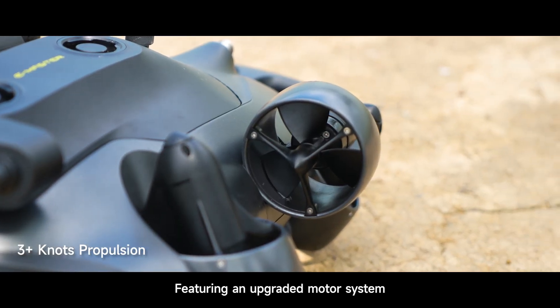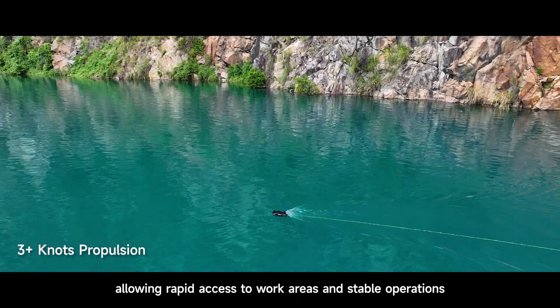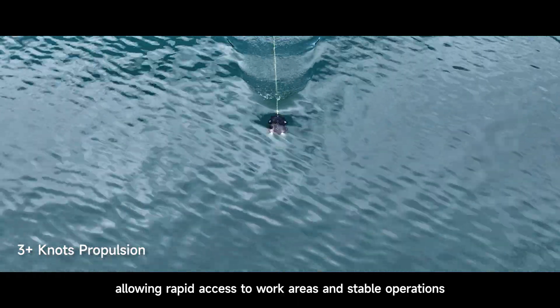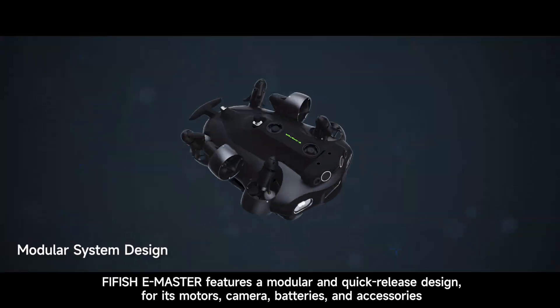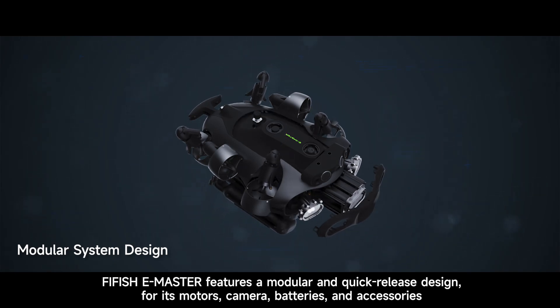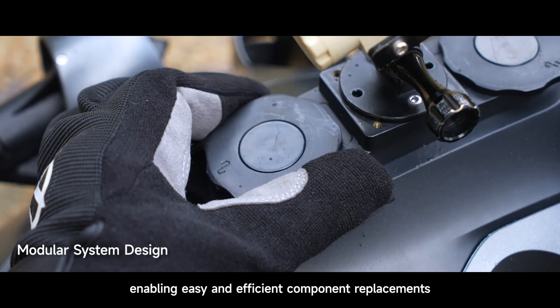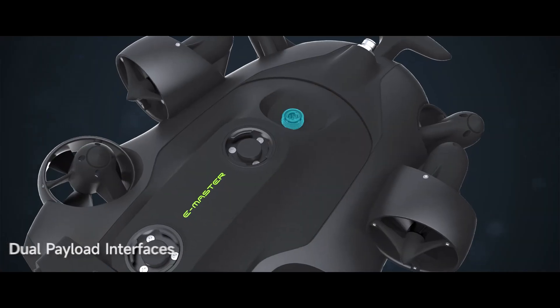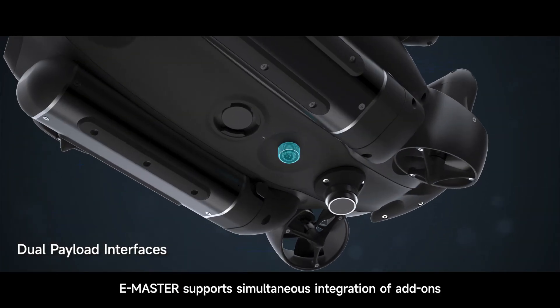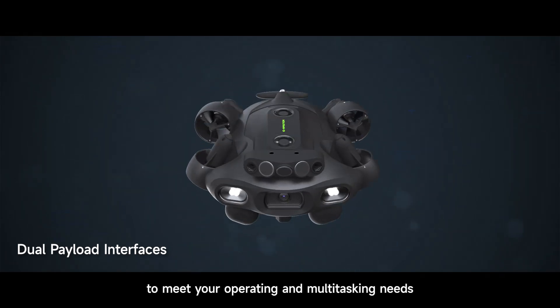Featuring an upgraded motor system, E-Master's speeds exceed three knots, allowing rapid access to work areas and stable operations. E-Master features a modular and quick-release design for its motors, camera, batteries and accessories, enabling easy, efficient accessory and component replacements. Dual payload interfaces allow E-Master to support simultaneous integration of add-ons to meet your operating and multitasking needs.